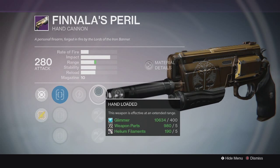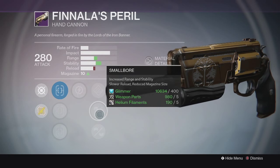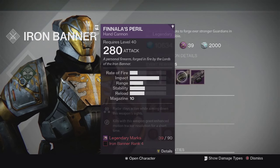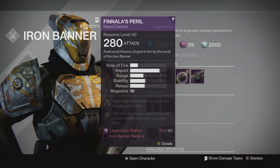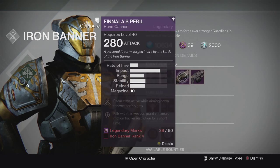Down the middle it has Extended Range with Hand Loaded, and also Small Bore and Feather Mag. It seems okay but I think there's a better combination of perks you could get - maybe Rangefinder, which would be helpful because hand cannon range did get nerfed a little bit in patch 2.0. So that might help if that's one of the possible perks.